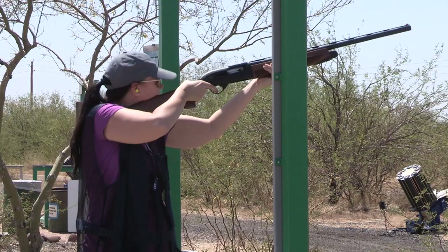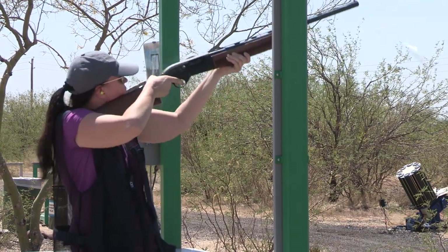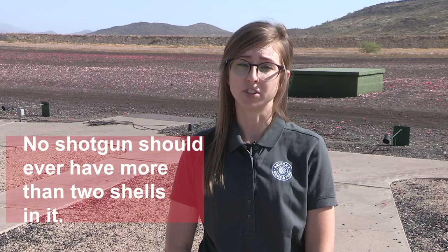With some of the games here at the Clay Target Center you will be firing at one target at a time, while some allow you to fire at two targets. In either case, you may only load the number of shells for the number of targets you will be shooting at. For most games you can't fire multiple times at a single target. Depending on the discipline you will be shooting, you may load one shell or two shells. No shotgun should ever have more than two shells in it.